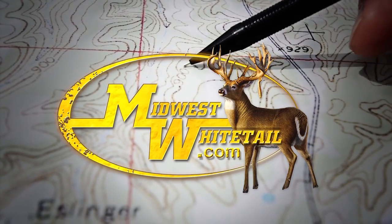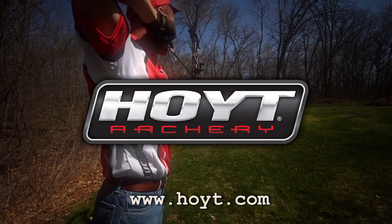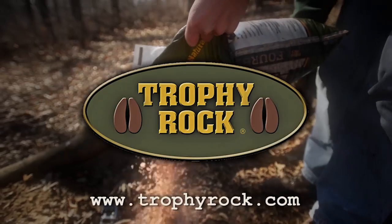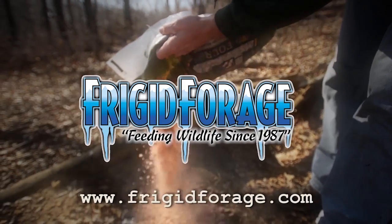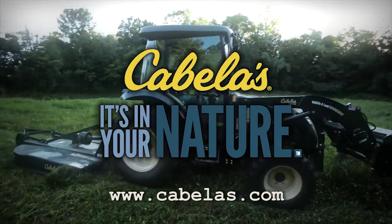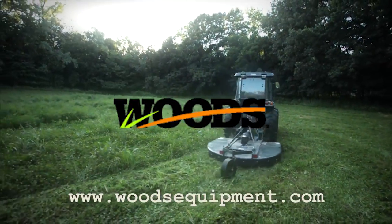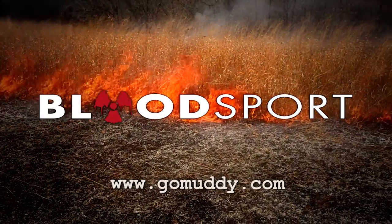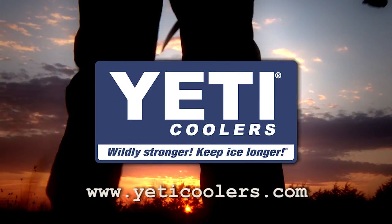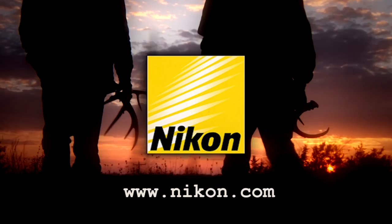Midwest Whitetail is brought to you by Realtree, Hoyt Archery, Muddy Outdoors, Fuse Accessories, Trophy Rock, Frigid Forage, Scott Archery, Cabela's, Rocket Broadheads, Wood Zero Turn Mowers, Bloodsport Arrows, Redneck Hunting Blinds, Scentmaster, Yeti Coolers, Scentlock, and Nikon.